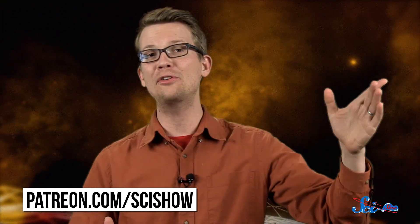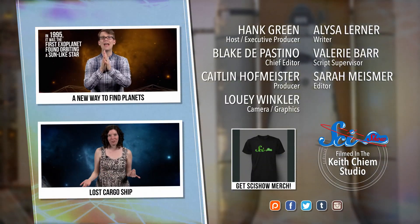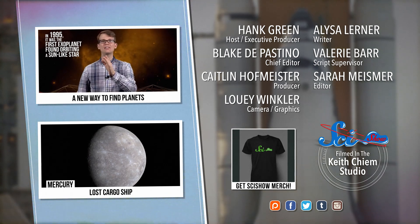Thanks for watching this episode of SciShow Space News, which was brought to you by our patrons on Patreon. If you want to become one of those patrons and help make this show possible, you can go to patreon.com/scishow. And don't forget to go to youtube.com/scishowspace and subscribe. See you next time.